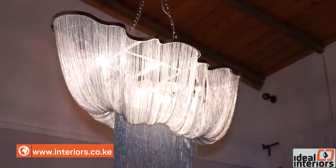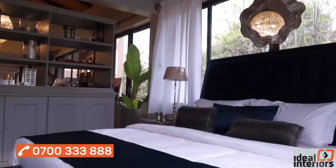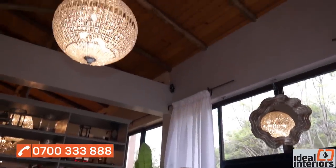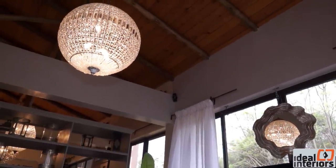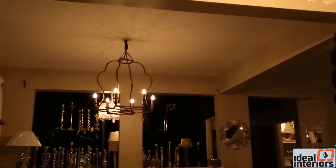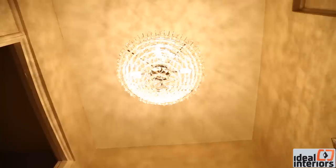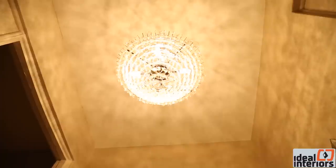For a high ceiling, they recommend something dramatic and quite big to fill the space. For a low ceiling, a smaller chandelier is recommended to balance the size. When doing a gold setup, they go with either champagne or a rustic rot-iron chandelier in brown or gray finish. For a silver setup, a crystal clear chandelier is preferred.